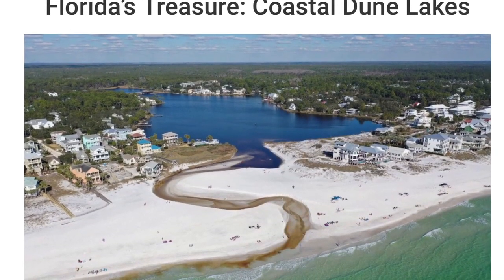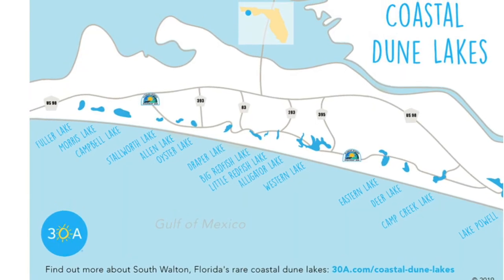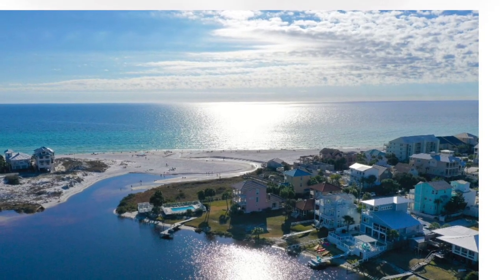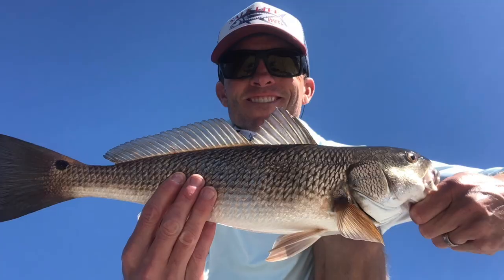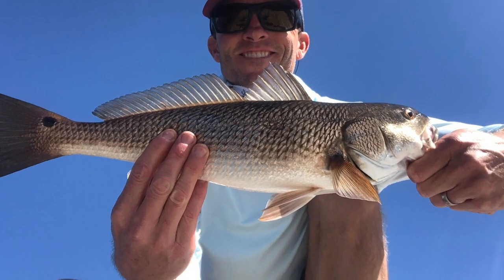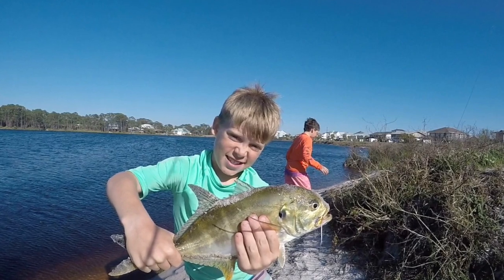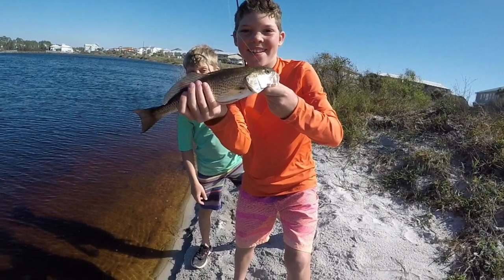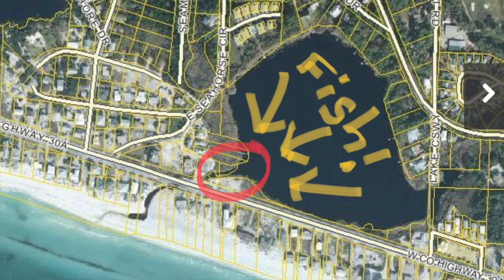Dune lakes are said to be as much as 10,000 years old and were formed by winds in the gulf that created shallow basins. Most of the lakes average only about five feet in depth. The water is brackish — a combination of fresh water and salt water — so it allows for fresh water fish and salt water fish to live together. It can be a great place for kids and families to fish, especially when the conditions are right just like they were today!